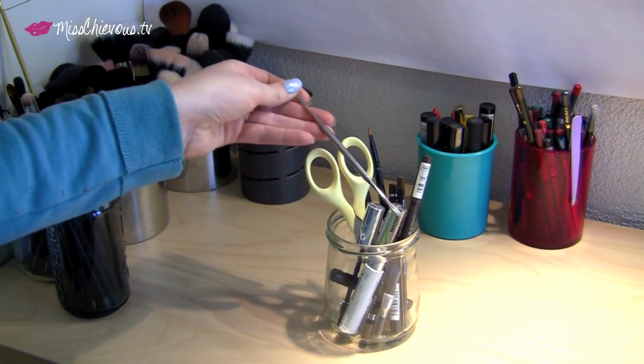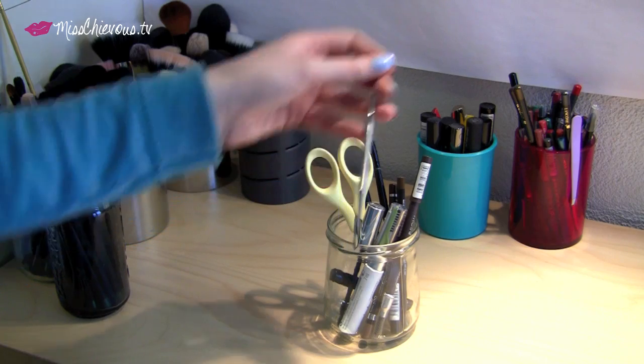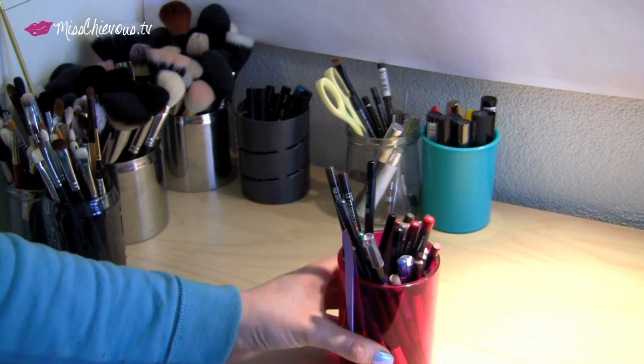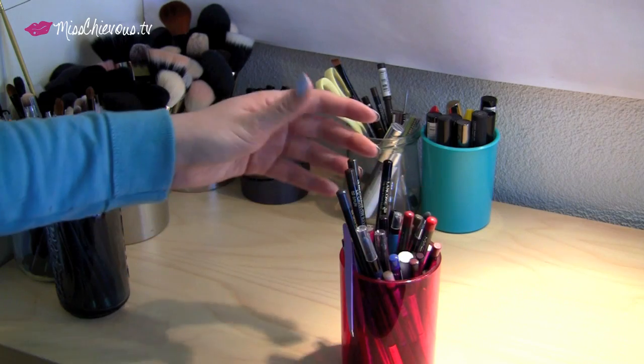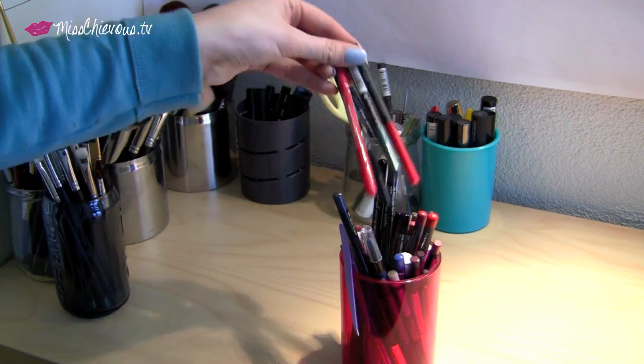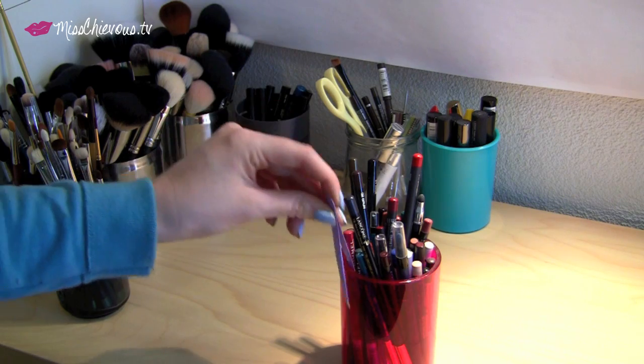This is an eyebrow spatula for when I have to cover my eyebrow. And this is random pencils — things like lip liners, kohl pencils, colored pencils — and then I have my tweezers on there.